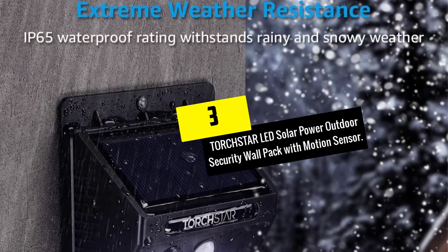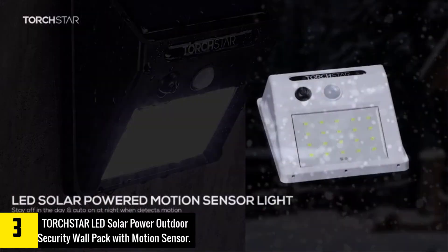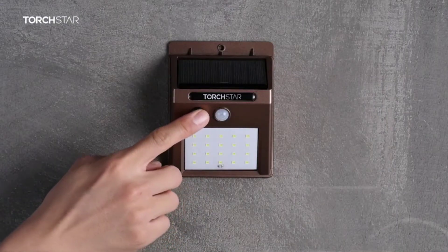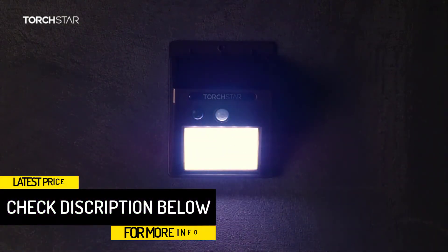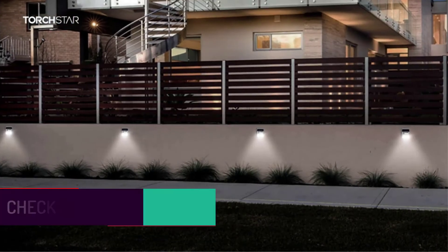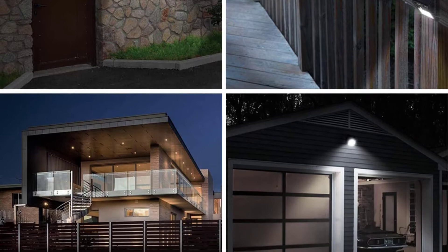At number 3, we have the Torchstar LED Solar Power Outdoor Security Wall Pack with Motion Sensor. Wall-mounted motion sensor lights like these from Torchstar offer a quick and convenient way to increase your home security. With their incredibly bright light output and 26-foot motion detection range, you'll be thrilled with how well they light your walkways, patio, and garage door while saving on your electricity bill. These security lights will shut off 30 seconds after being activated by the motion detectors. If you're looking for a motion detector light that won't rack up charges on your power bill, there's no better choice than these LED lights from Torchstar.